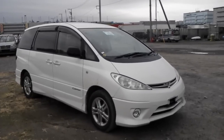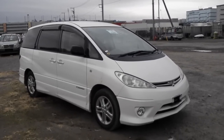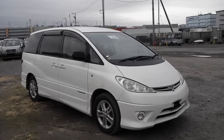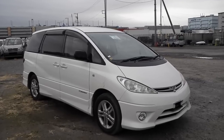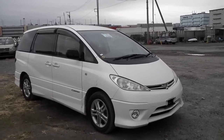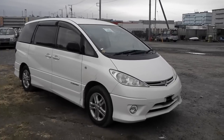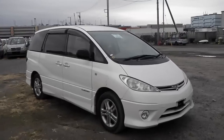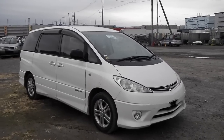So here it is, introducing to you our Estima Series 2, two wheel drive, 2.4 liter — it's called the Aeras G edition. It comes with dual slide doors, a rear camera and a front camera. It's a superb car. Thank you for watching. Bye.